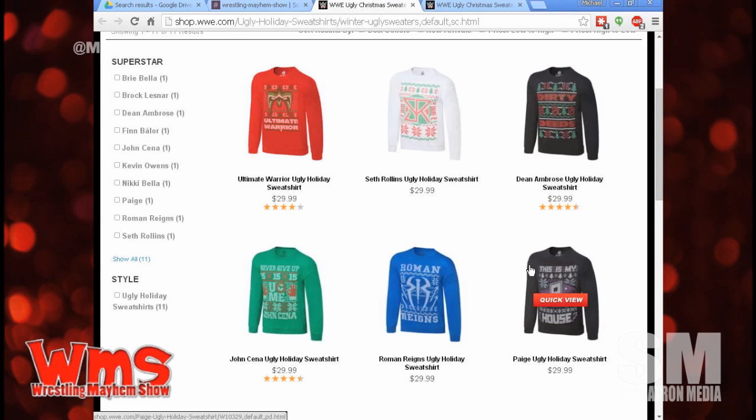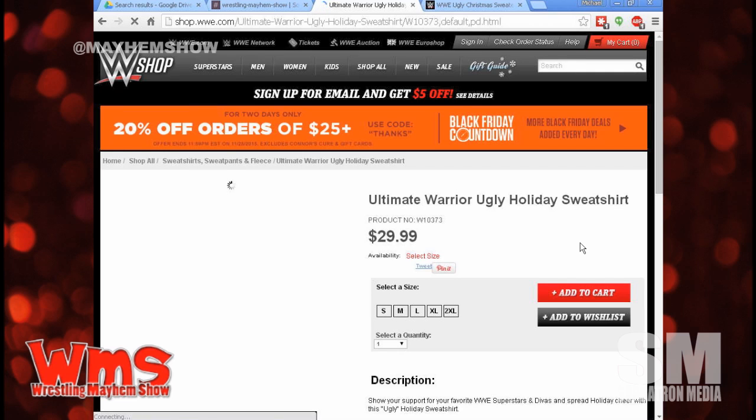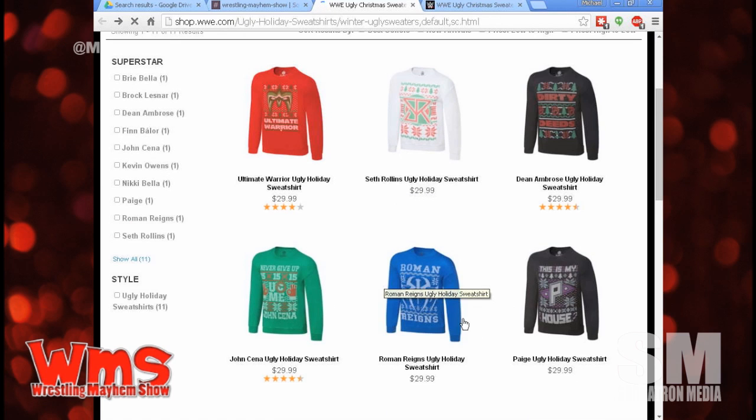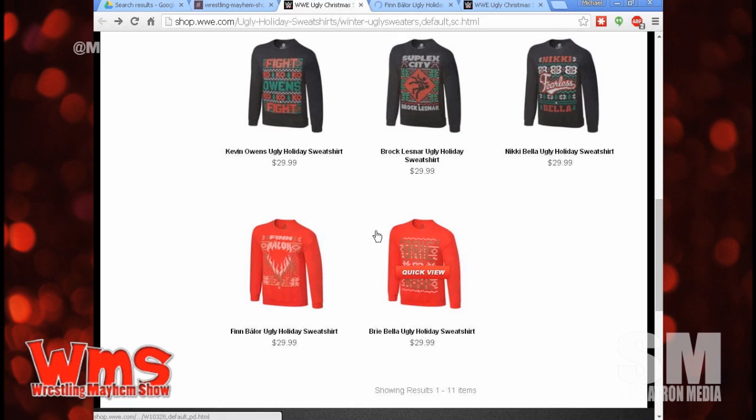What else have we not gotten to? The Ugly Sweaters, which I know Kevin Owens was wearing on his interview with Michael Cole this week. Obviously the WWE shop online is doing all sorts of stuff. They've got the Ugly Sweaters, some of which are actually kind of nice — you can kind of get away with wearing them, one of those perfect wrestling shirts that only wrestling fans will recognize. No one else will think much of it. Grandma's not going to get this. They've got some scarves going too, which are pretty nice.